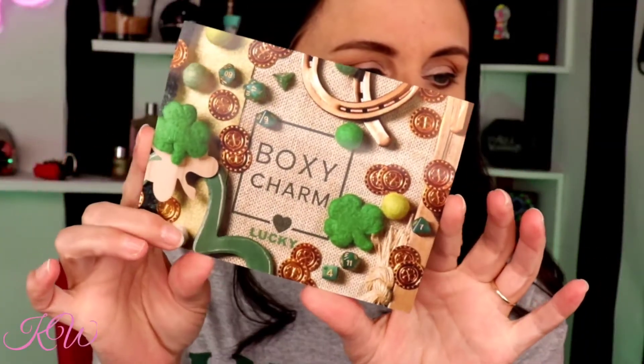I guess I need to get something to pop it open — there it goes. My hair is everywhere, guys. I was just sitting around and figured I would unbox this with you. This month is the BoxyCharm Lucky theme. I really don't know why they still use themes because I'm sure nothing in this box is themed for St. Patrick's Day — but by the way, happy St. Patrick's Day!